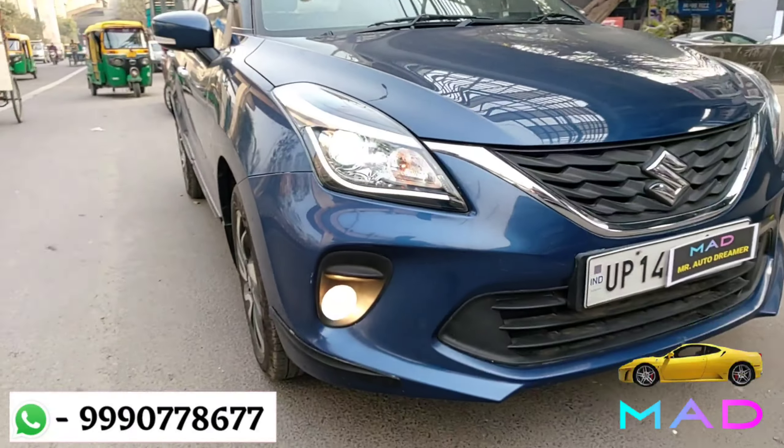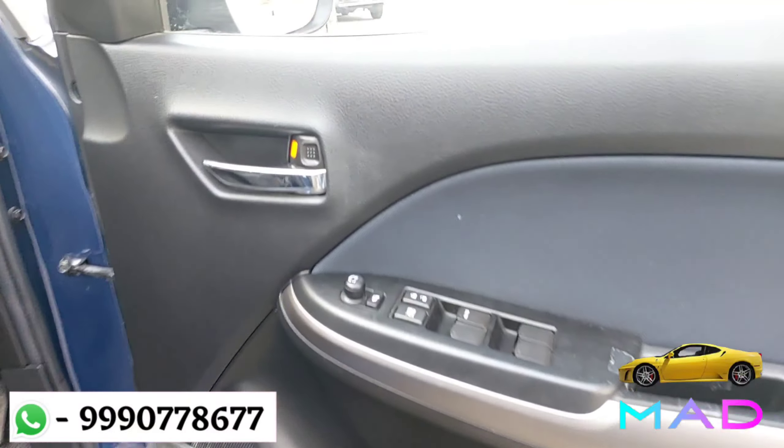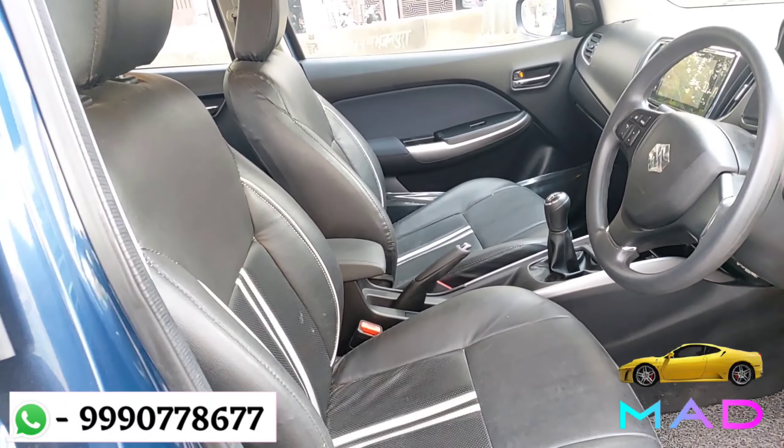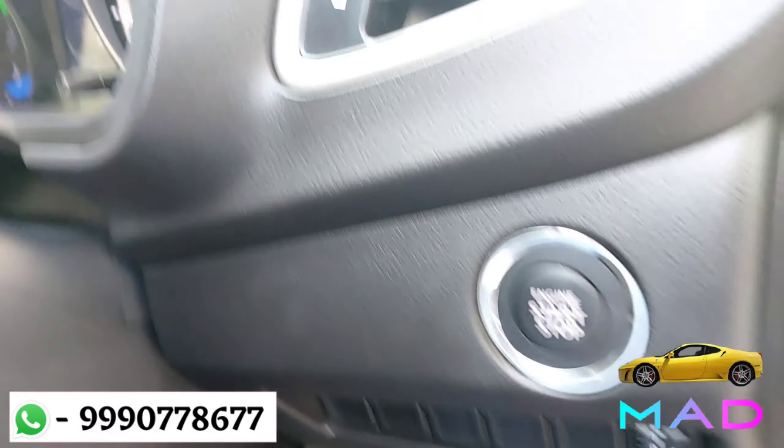Let's check out the interior. We have a dual tone theme wheel trim, black and blue color, power window key control, water holder, tyre pressure information, wind plate. These are the excellent front two seats with dual tone seat covers.